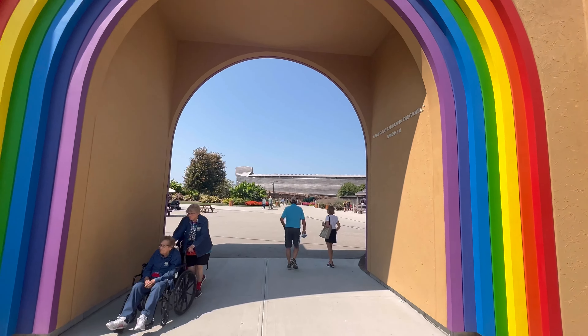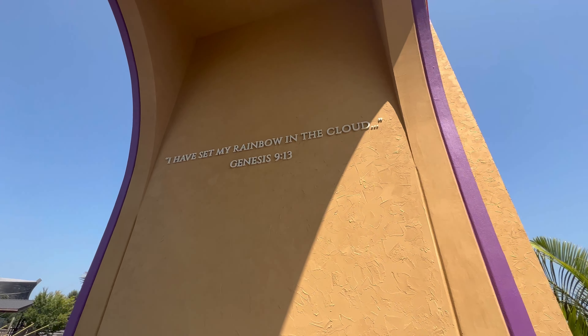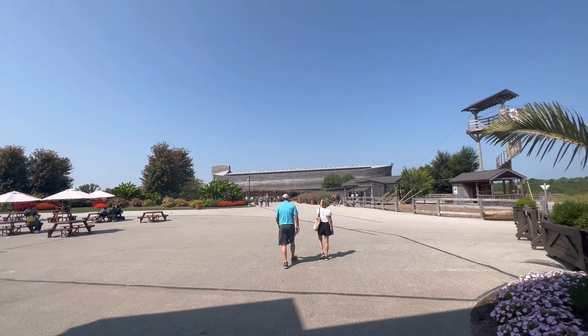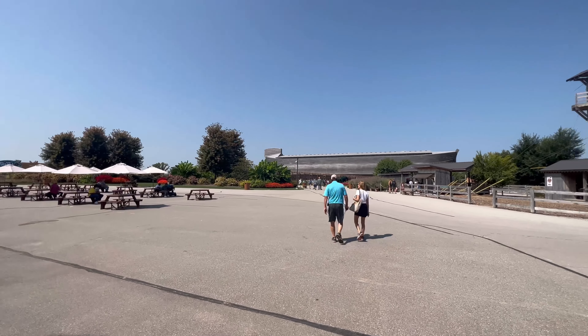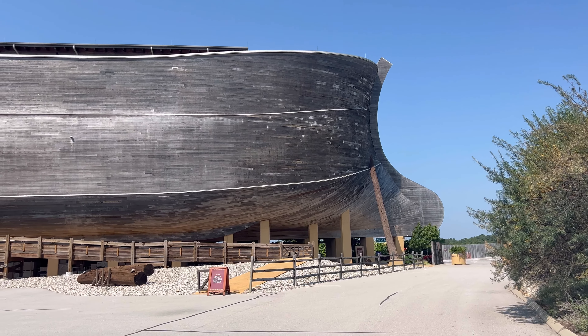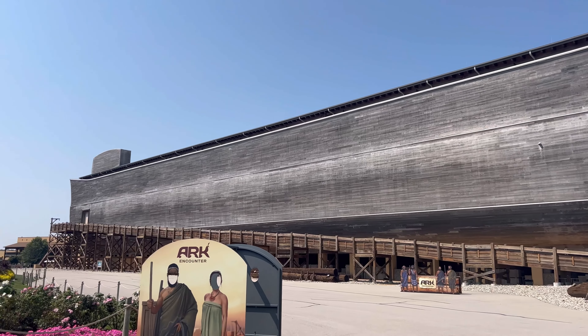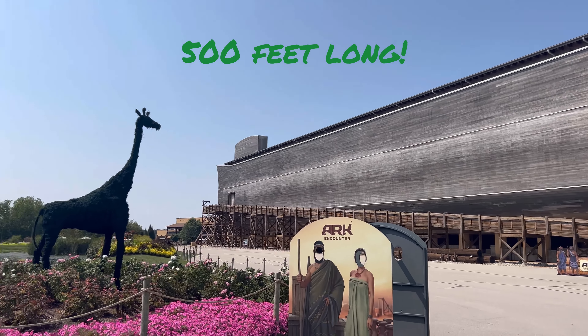You get off the bus and you have to come through the rainbow, which of course is in Genesis — God's reminder that he will not flood the earth again. That's the covenant of the rainbow. We're getting a little closer now and starting to be able to see just how big this ark really was.